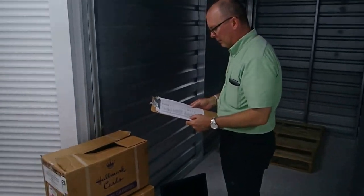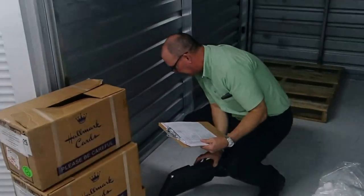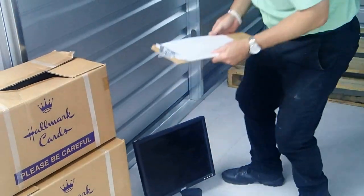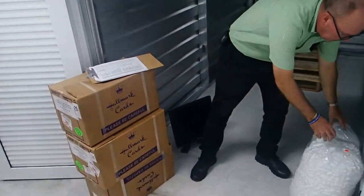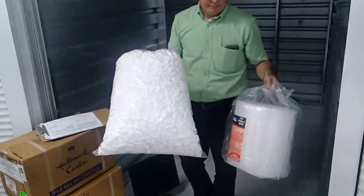Make a complete list of all items stored including descriptions, model numbers and serial numbers and take a photo of them. Fill boxes completely to avoid collapse and use bubble wrap and foam chips or peanuts to protect the items.